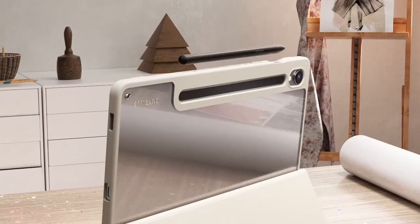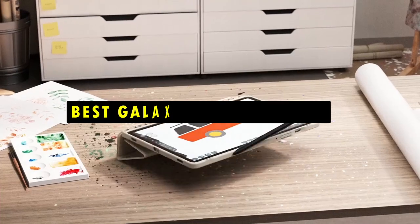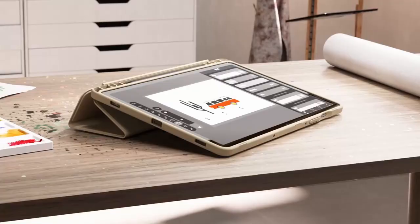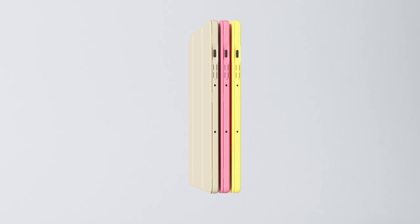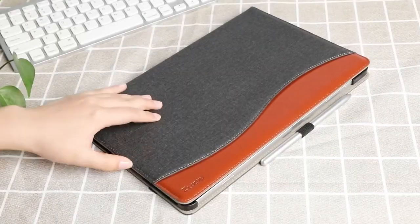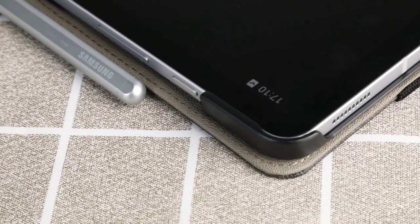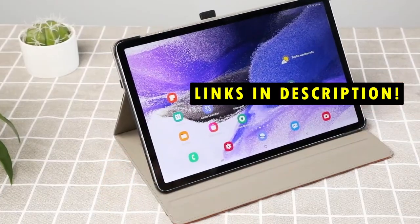Hi, welcome to All Cases. In this video we are going to talk about the top 5 best Galaxy Tab S10 cases you can buy. From premium leather covers to durable silicone cases, there are options to suit every need and preference, helping you find the perfect one to keep your device safe and functional. This list is based on my personal opinion and research, listed by quality, features, and pricing. If you want more information and updated pricing on the products mentioned, be sure to check the links in the description below.